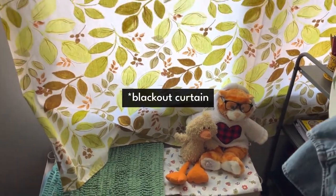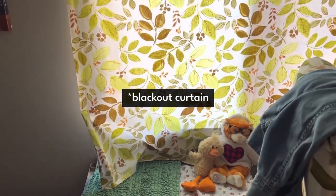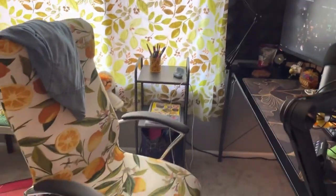Originally I had a blackout curtain — a light-blocking curtain — in here, and I just couldn't do it anymore. It was too gloomy, too dark.